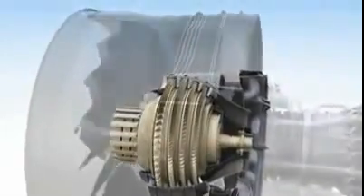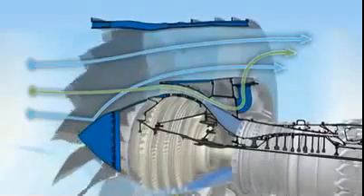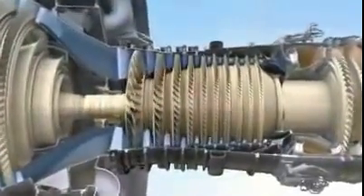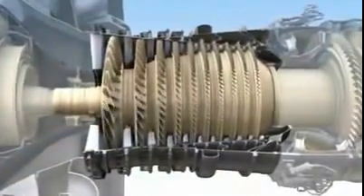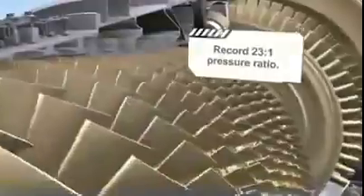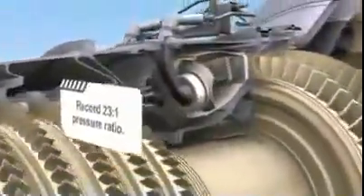Aft of the fan is the low-pressure compressor. As with many components in the GE NX, it incorporates the latest 3D aerodynamic improvements, as well as a debris-rejecting system to keep foreign material from entering the compressor. The heart of every turbofan is its core, and at the heart of the GE NX is the most efficient compact core we've ever produced. It features a 10-stage high-pressure compressor that uses 4 fewer stages than the engine it will replace. Fewer stages mean fewer parts and less cost. This efficient compressor will deliver an astounding 23 to 1 pressure ratio, while providing the same stall-free operation GE is known for.